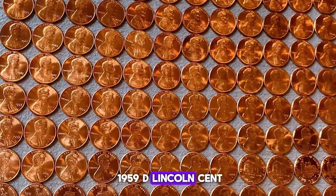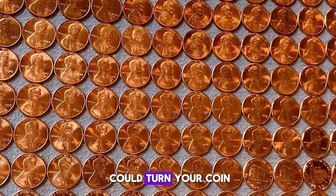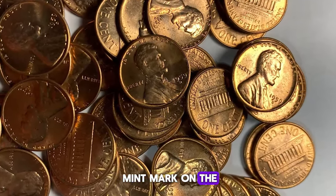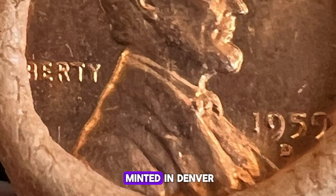If you've got a 1959-D Lincoln cent, here's a tip that could turn your coin into a treasure. Check out the D mint mark on the obverse side, which signifies it was minted in Denver.